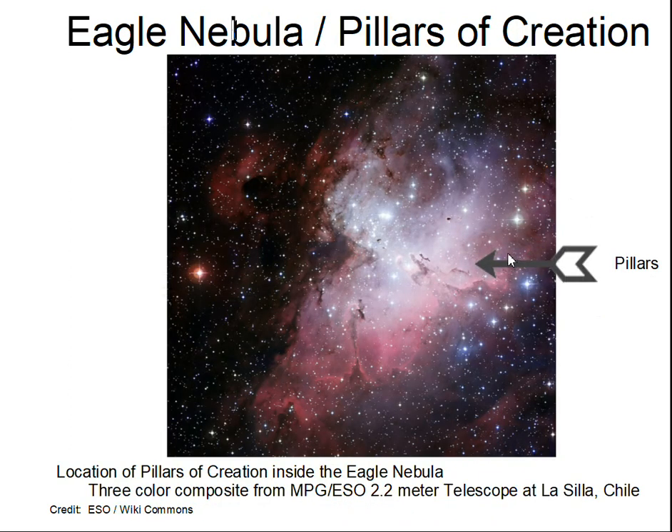Another view here of the pillars, taken with an Earth-based telescope 2.2 meters across in Chile. Again, the darker regions here are where dust is blocking the more distant light from reaching us.